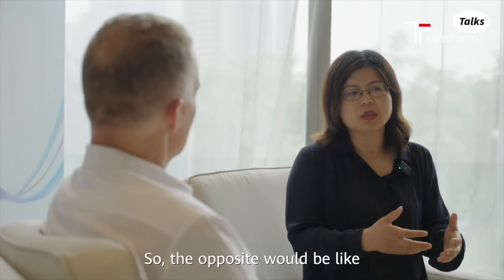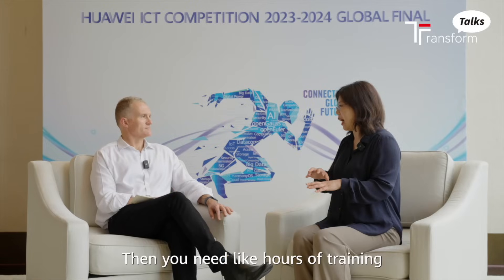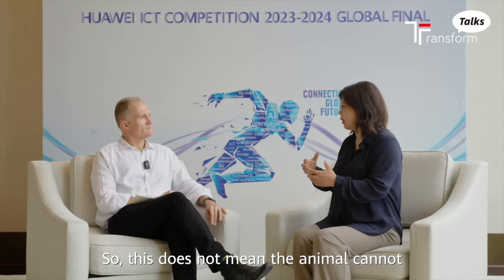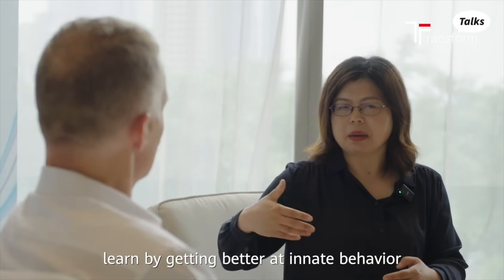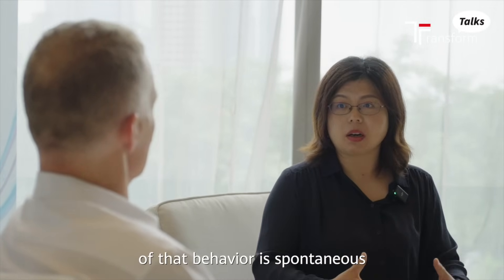The opposite would be us learning to play piano — then you need hours and hours of training. So it does not mean that animals cannot learn by getting better at innate behaviour; it's just the emergence of that behaviour that is spontaneous.